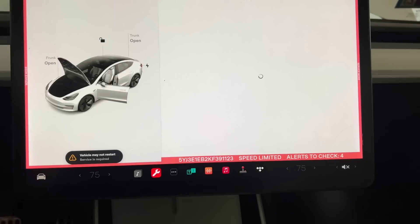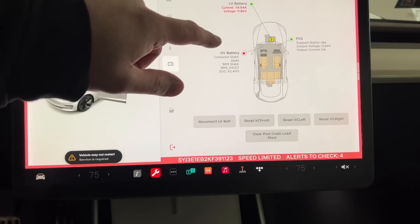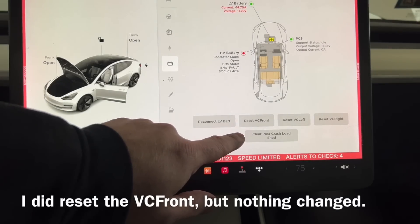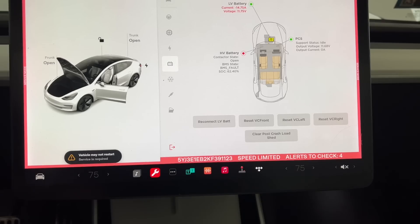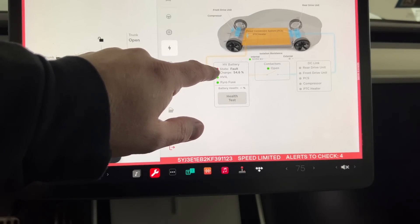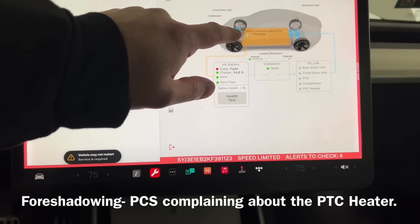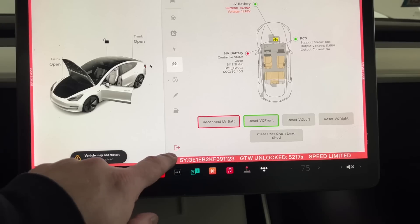Now I'm in service mode. Looking at battery information: the low voltage battery is actually looking good, but the high-voltage battery shows a contactor state that's open. A lot of these settings would require Tesla's laptop and diagnostic software to address. Looking at the power conversion system (PCS), there is a fault on the high-voltage battery — contactors open.